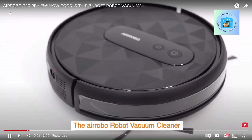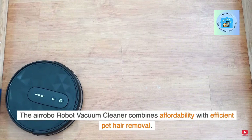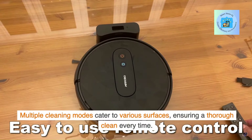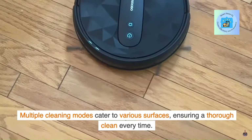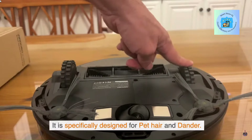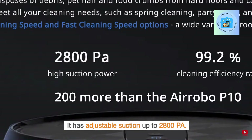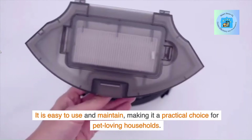The Aerobo Robot Vacuum Cleaner combines affordability with efficient pet hair removal. Multiple cleaning modes cater to various surfaces, ensuring a thorough clean every time. It is specifically designed for pet hair and dander, has adjustable suction up to 2,800 PA, and is easy to use and maintain, making it a practical choice for pet-loving households.